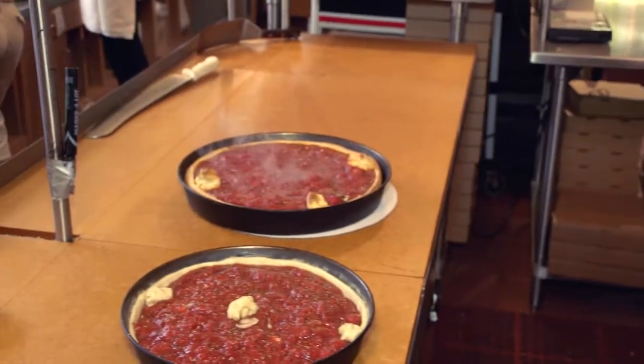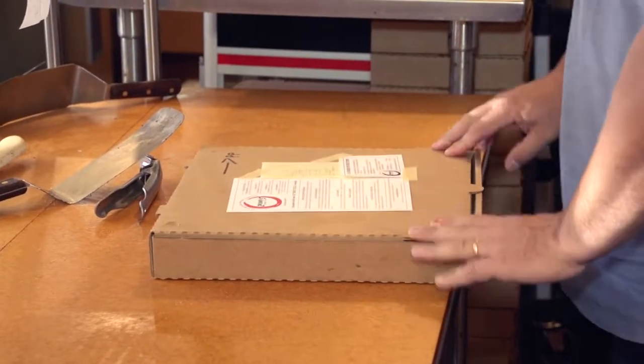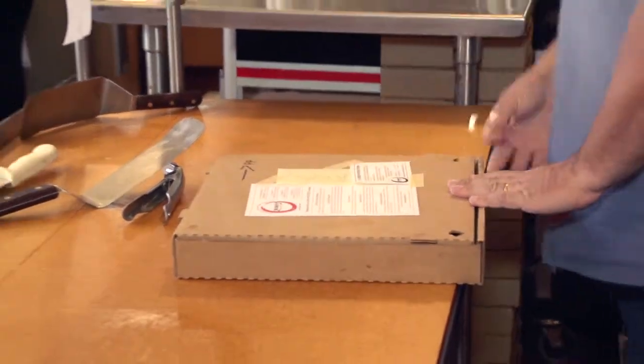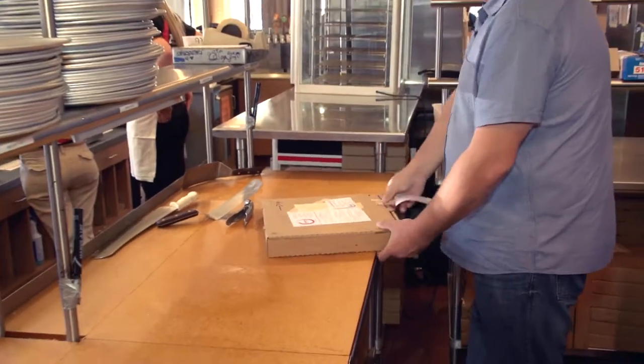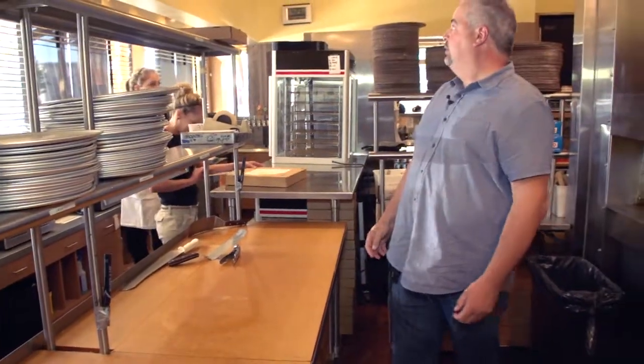It's very much a production line thing, like a Model T or something. You start out with the bottom layer of crust and you end up with the top ingredients, and then you put it in the oven and it cooks for its designated amount of time, and then you take it out and cut it and send it where it needs to go.